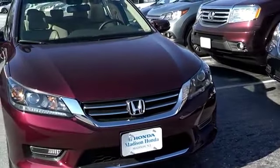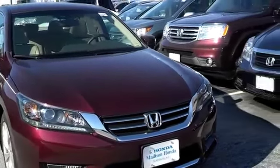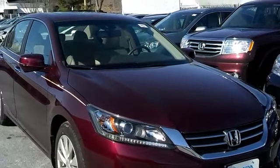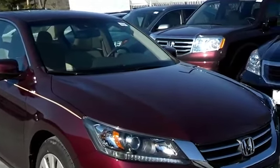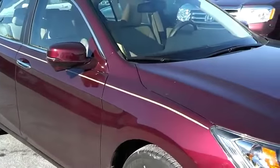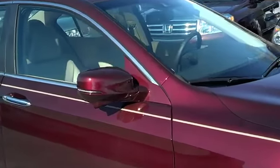The Insurance Institute for Highway Safety also gave it a 2013 Top Safety Pick. The NHTSA gave a 5-star overall vehicle score. Cars.com gave another shout-out for another Honda win for the 2013 Accord, taking the top spot. ALG gave it the 2013 Residual Value Award for the midsize car segment, and KBB gave the Best Resale Value Award.